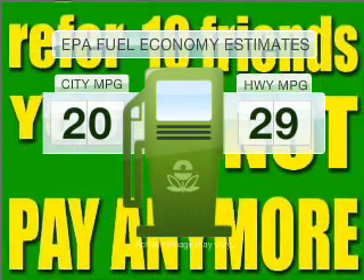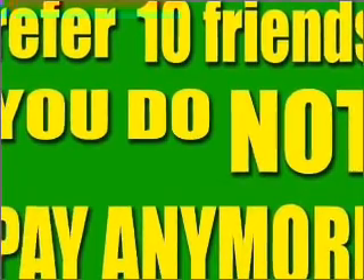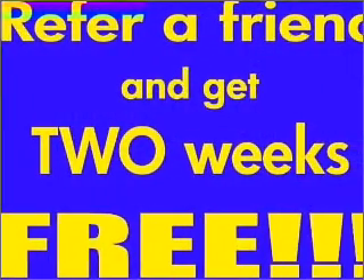Make less trips to the gas station to fill your gas tank when driving this fuel-efficient vehicle with a solid six-cylinder engine connected to a smooth shifting automatic transmission.